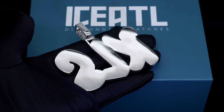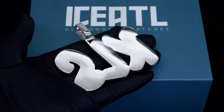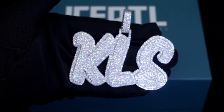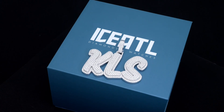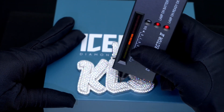We don't skip corners — if you get a pendant done by us it'll last you a lifetime. You can take it in the water, wear it every day, it won't fade or tarnish. The clasp is also made out of 925 silver, meaning you don't have to worry about it breaking or falling off, even if you're performing or jumping around on stage — it will never break.